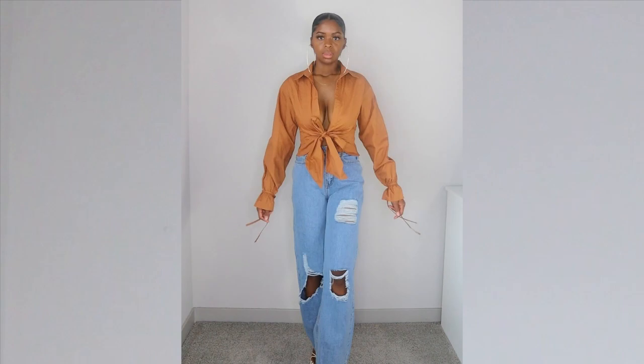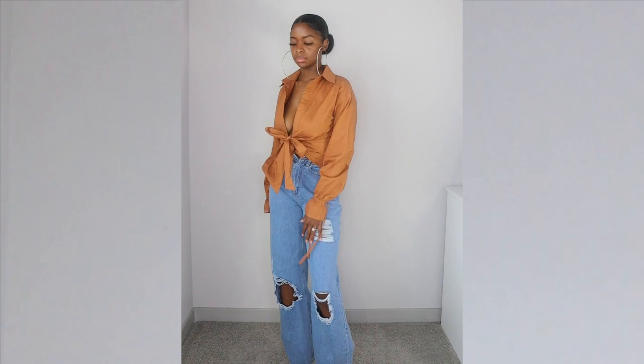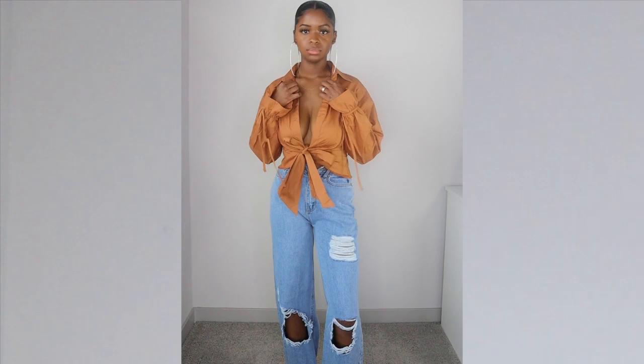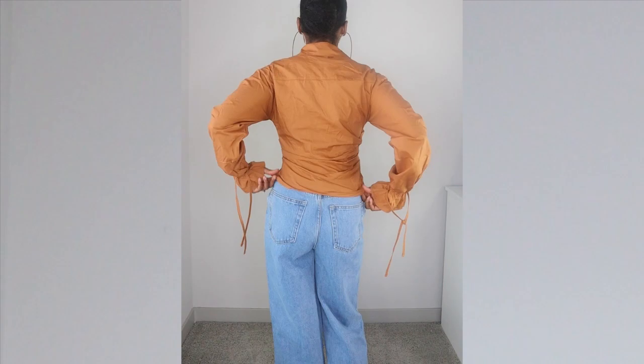This brown front tie pleated shirt is super cute. I absolutely love the sleeves — around the wrist there are two strings that tie and scrunch up, making the bottom of the sleeves flare out, which I love. It looks like it buttons, but it only ties in the front, and next to where it ties it's pleated, which is a cute detail. I absolutely love how this top looks and feels — it's really comfortable.